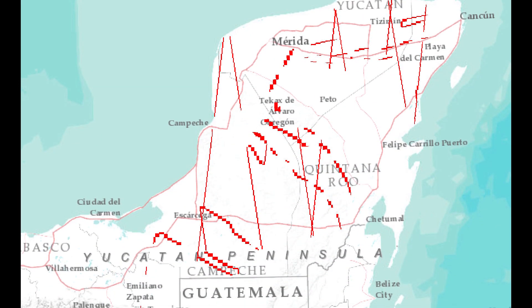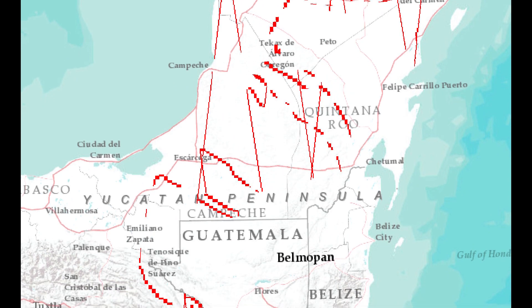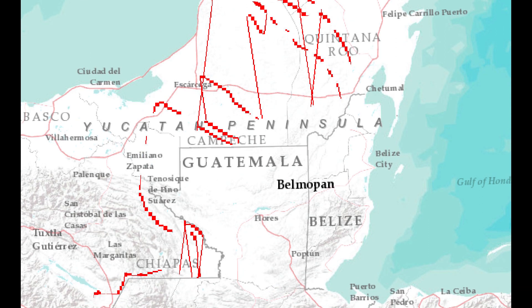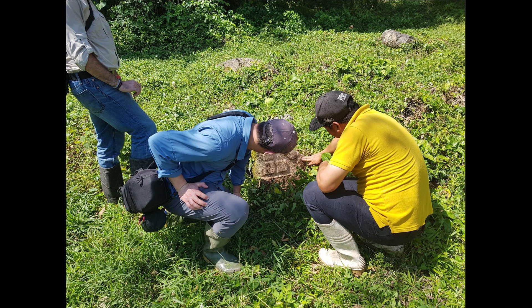Over the next two to three years, we will be documenting dozens of locations across the Yucatan, Campeche, and Chiapas in order to better understand, at a large scale, these compelling stories of landscape resilience. We will also be working on the ground and in the field with communities so that we can better connect the remotely sensed information with what we find on the ground.